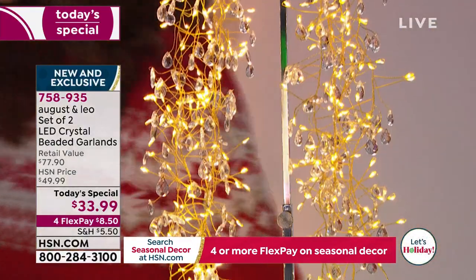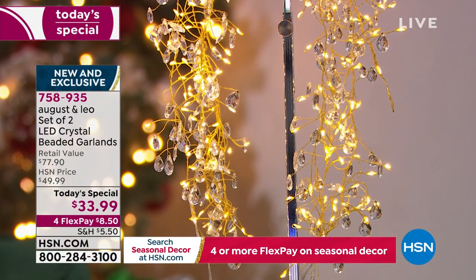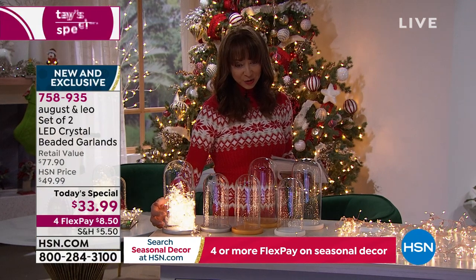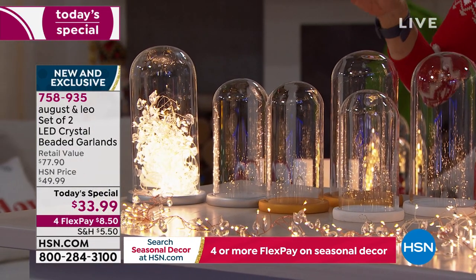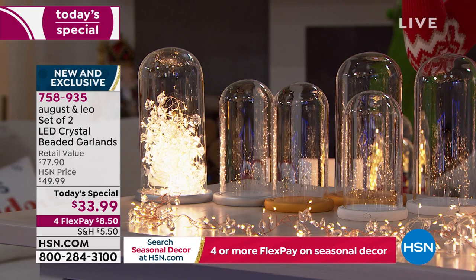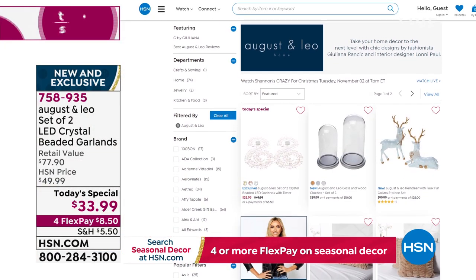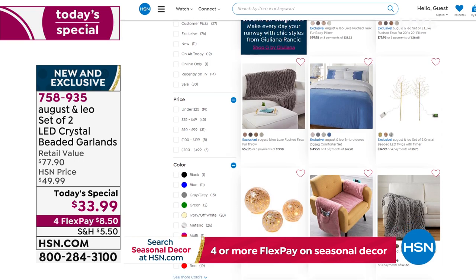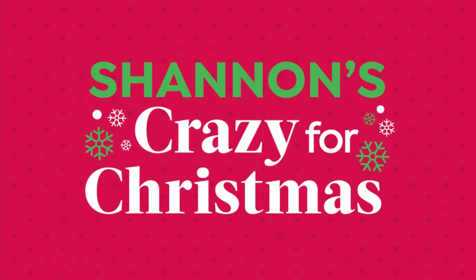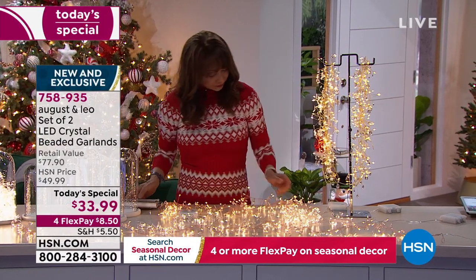The gold will be officially gone in the next 20 to 30 seconds — we're pretty much calling it gone. That gorgeous cloche — I'm going to add that to my order. I want to encourage you to go to HSN.com because there is a fabulous August and Leo storefront. There are beautiful illuminated twig pieces, mercury glass ornaments, and reindeer with faux fur collars. We're going to call the gold sold out.